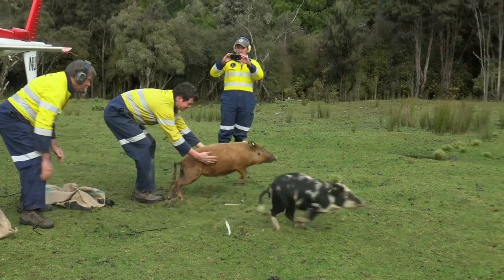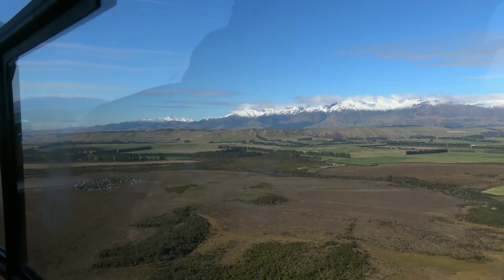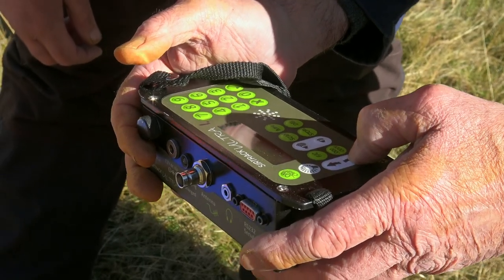Sentinel pigs are released into a location, left there for a period of around six months, and then recovered — since they are tagged and can be located again — to see if they've picked up the disease while there.